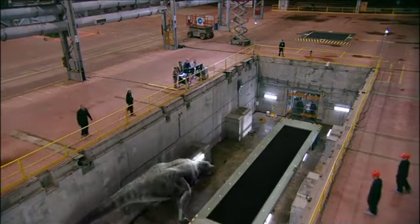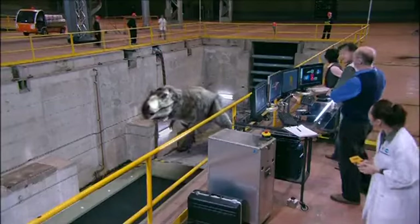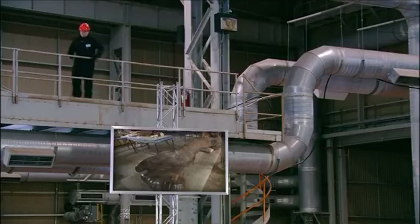Knowing the top speed of T-Rex is important, because if it ran at only 10 to 15 miles per hour — about as fast as an elephant — there's no way it could have been the deadly hunter we imagine. So to find out how fast T-Rex could run, we first need to know how much it weighed.